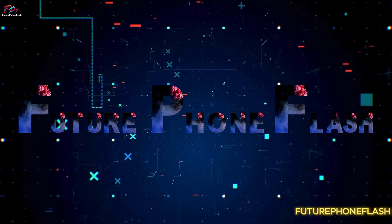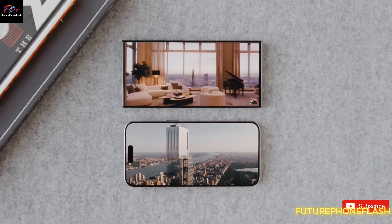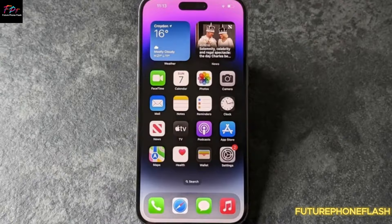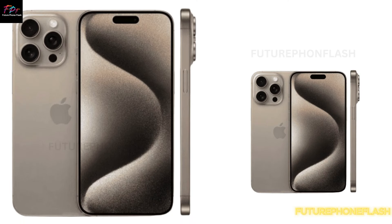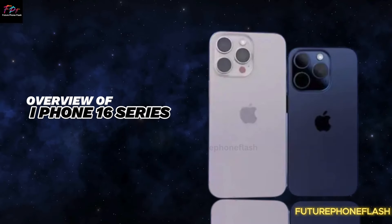Welcome back to Futurephone Flash, your top source for the latest in tech news. If you're eager to learn about the upcoming iPhone 16 series, you're in for a treat. Today, we'll explore some exciting leaks and rumors about the major camera upgrades coming to the iPhone 16 Pro and Pro Max. Let's jump right in.